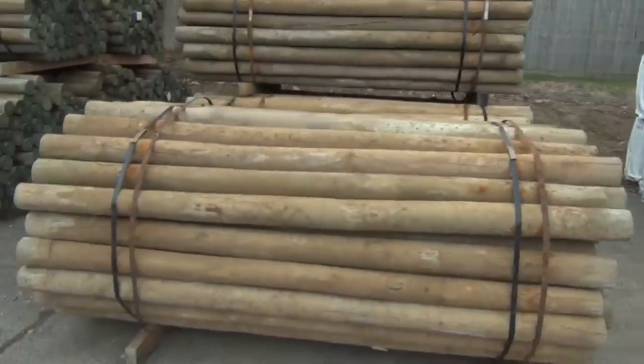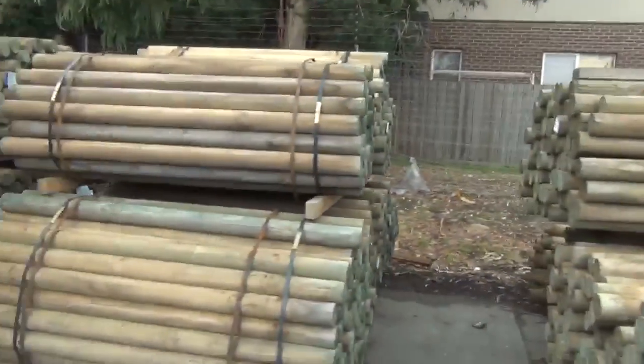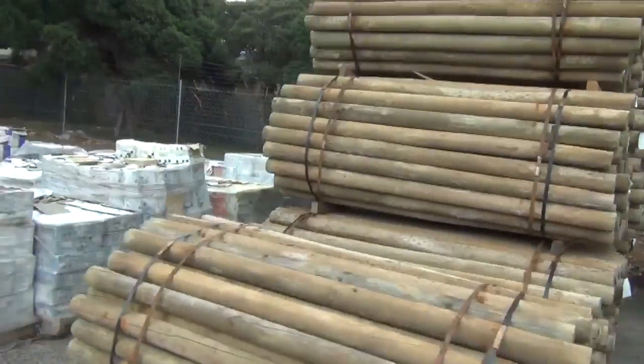Into some treated pine rounds now — we've got the 2.1s and also the 1.8s. We've got a heap of those at the moment so you'll get a good deal on those.